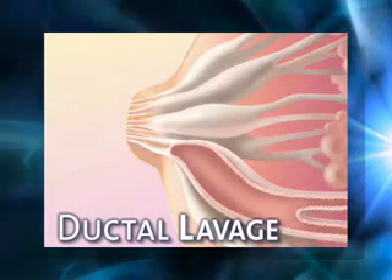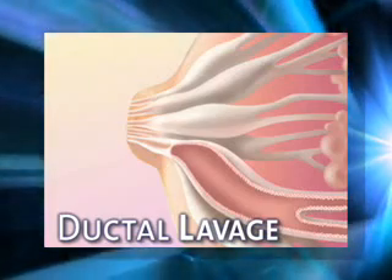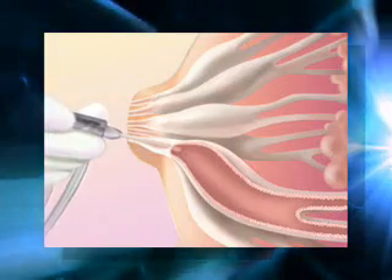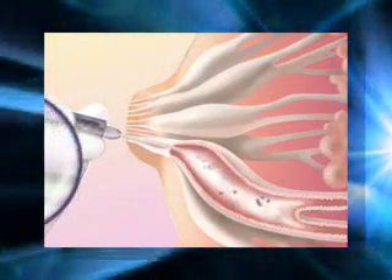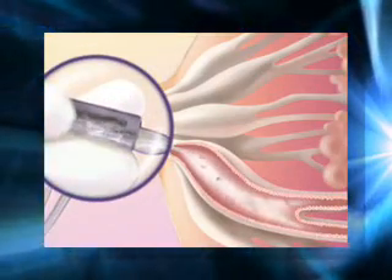The procedure is called ductal lavage, from a French word meaning to wash or rinse. A microcatheter is inserted into the milk ducts of the breast, a saline solution is gently injected, and then sample cells from the lining of the milk ducts are collected and sent to a lab for analysis.